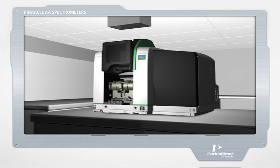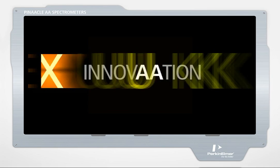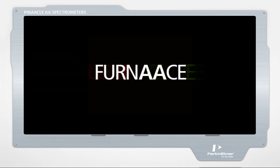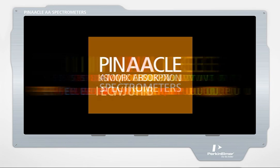Experience the pinnacle of performance with the latest innovation from the world leader in AA. Whether you need the capabilities of flame or the enhanced performance of furnace, you can feel confident knowing you have the best with Pinnacle AA spectrometers.